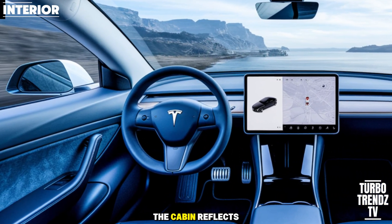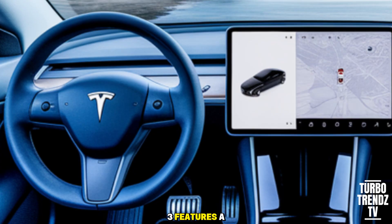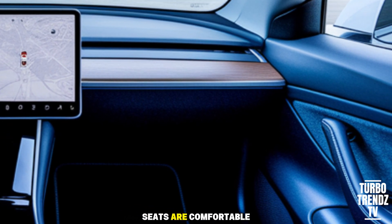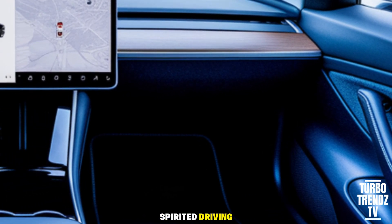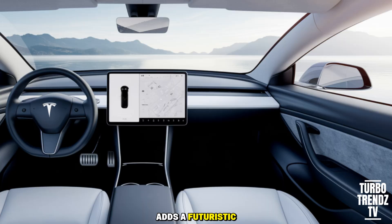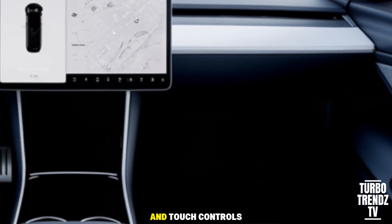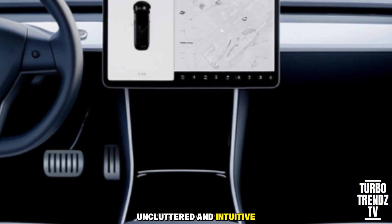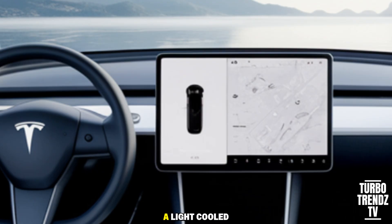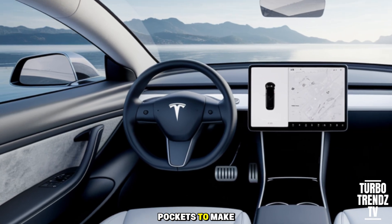Inside, the cabin reflects Tesla's minimalist philosophy but feels more premium than before. The 2026 Model 3 features a slightly larger, more responsive touchscreen that controls nearly everything in the car. Seats are comfortable for long drives yet supportive for spirited driving, with premium materials and improved upholstery options throughout. Ambient lighting adds a futuristic feel, and the panoramic roof enhances the sense of space. Tesla relies heavily on voice commands and touch controls, keeping the interior uncluttered and intuitive. New additions like cooled front cup holders, wireless phone charging with stronger magnets, and improved door pockets make daily life easier.